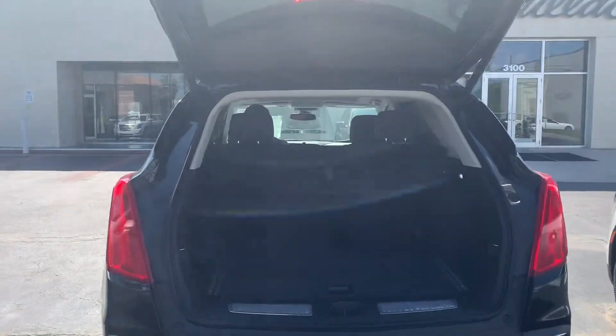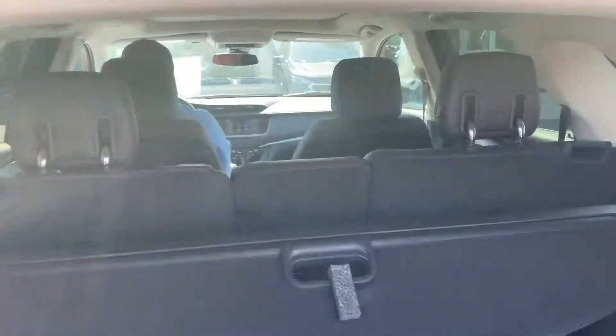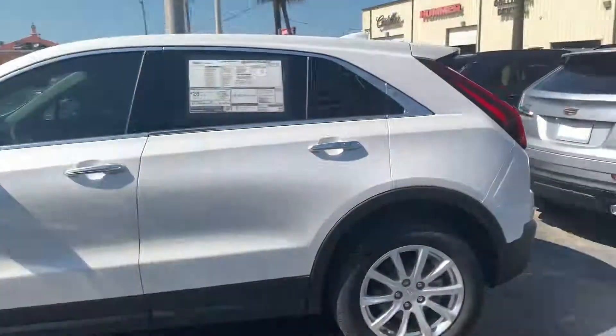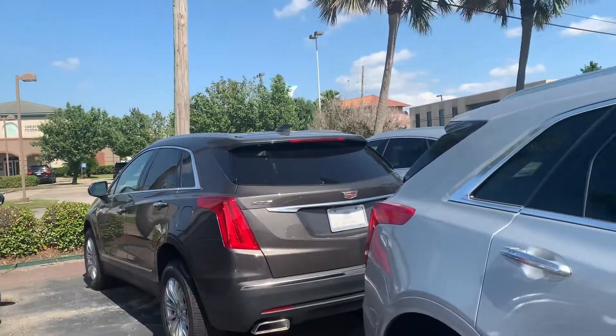We do have an assortment of XT5s behind me — this is not the only one. This is our black on black, but as you can see we have a lot of different options to show you, some of those in shadow metallic silver.